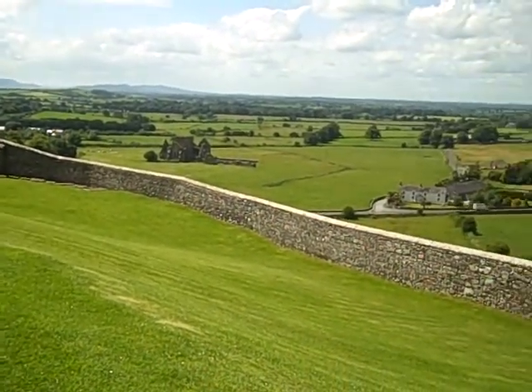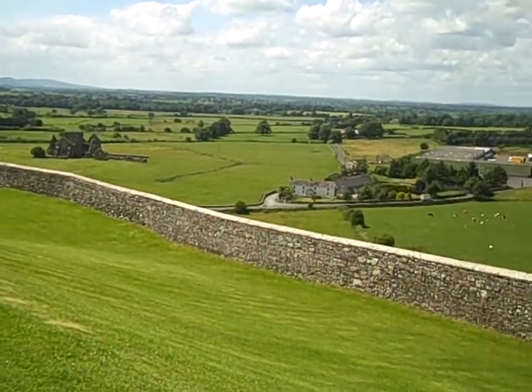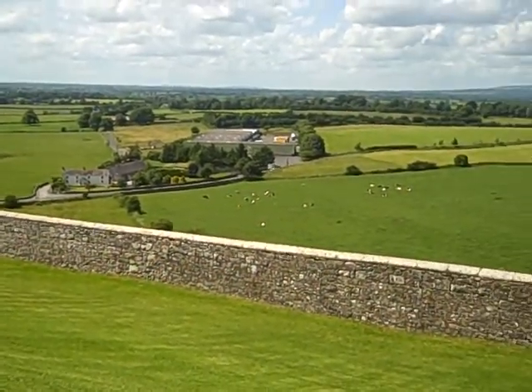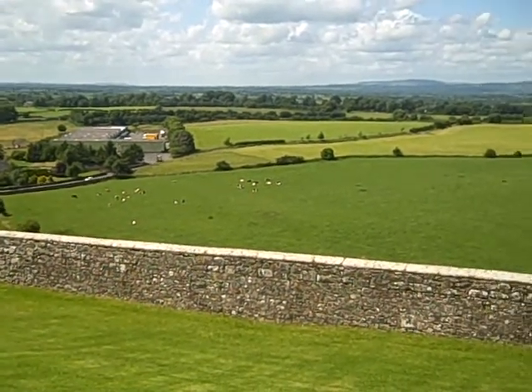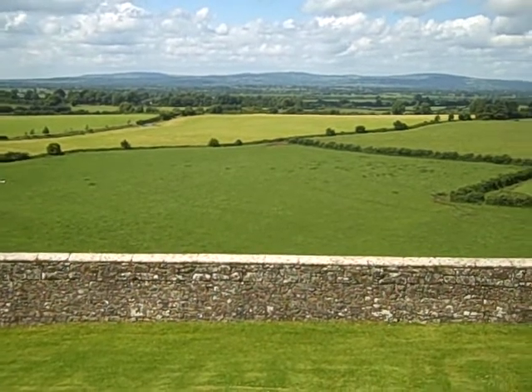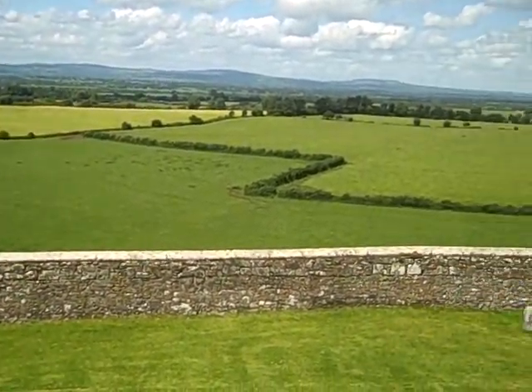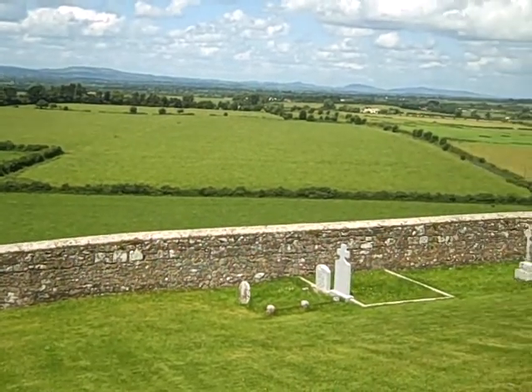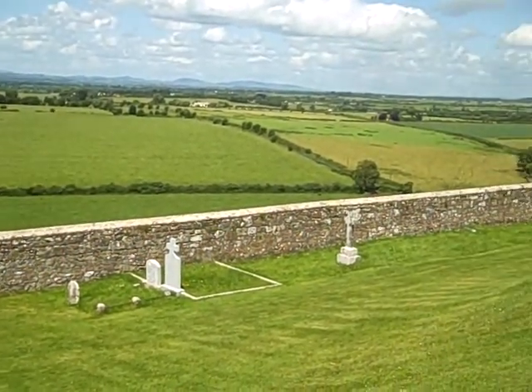I just want to point out, down in the field below, we have what's known as Hore Abbey. Hore Abbey is a 13th and 14th century abbey. If any of you are around the town of Cashel for the day, it is free admission, and there is a pathway — it's about a 10-minute walk from the Rock of Cashel — and that pathway leads in through the field and into Hore Abbey.